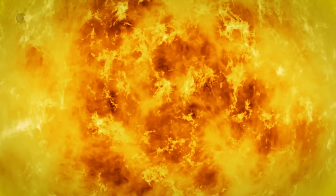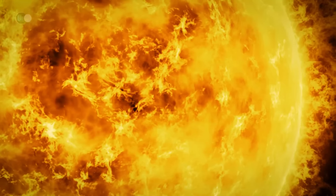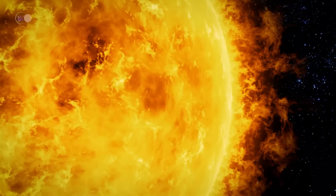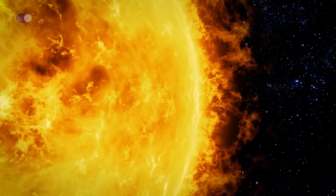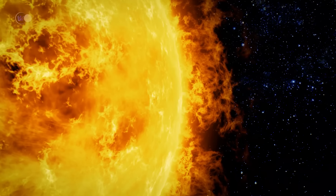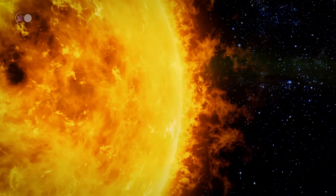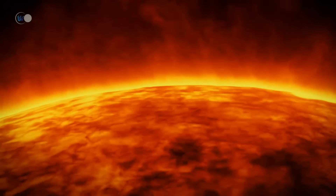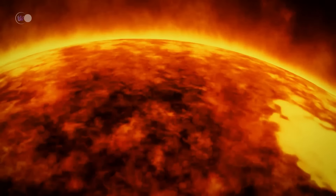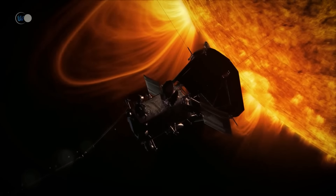The Parker probe has captured images of solar flares in unprecedented detail. These images will enable scientists to better understand the formation of solar flares and their impact on our planet. Solar flares, which are powerful explosions of solar energy, can have significant impacts on Earth, including disrupting satellite communications and causing power outages. In addition, the Parker Solar Probe has observed numerous solar storms triggered by the release of energy from the sun. By closely examining these solar storms, scientists can better understand their formation and impact, which is essential for developing better space weather forecasting capabilities.